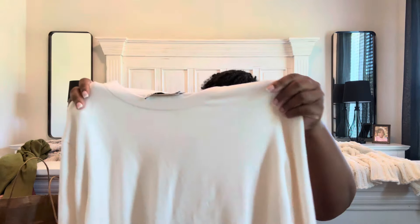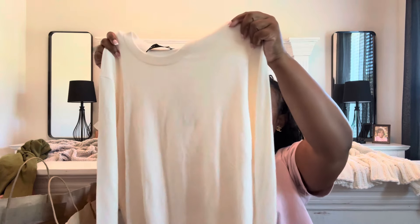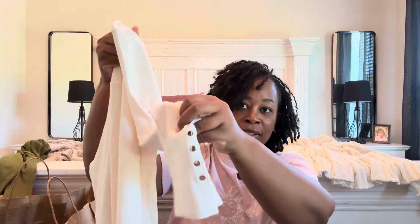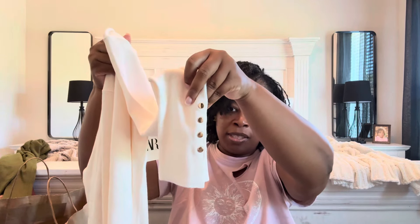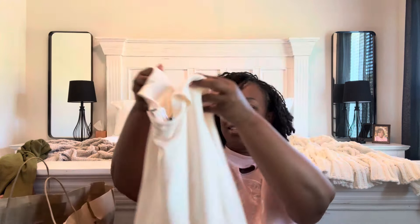The next thing I picked up was this beautiful cream top. This one also has really pretty detail on the sleeve, and the material feels so good — like cashmere, really really soft. For this shirt I also got an extra extra large. You always need a cream or white top in your collection, for sure.